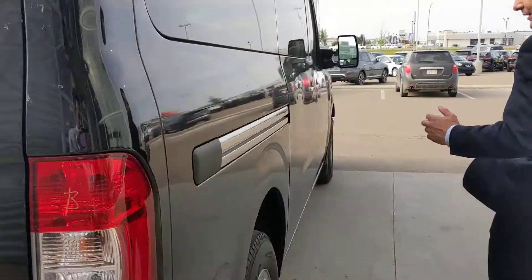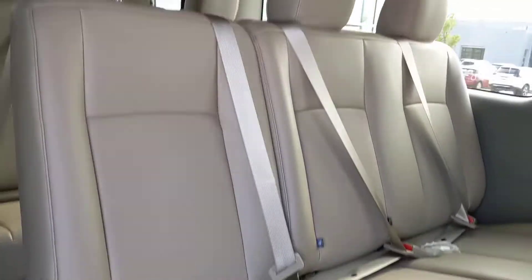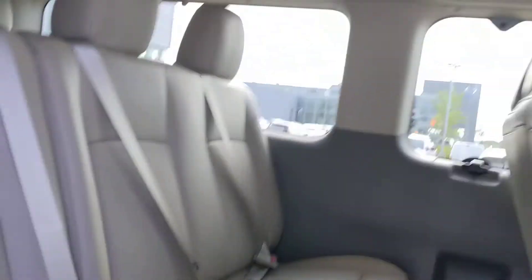And then finally on to the side here with the sliding doors, where all your passengers will be getting in and out. Seating up to 12, and as I mentioned, these seats do come out in a bunch of different configurations. Everyone is nice and comfortable — plenty of leg room and plenty of headroom for everybody in the back here.